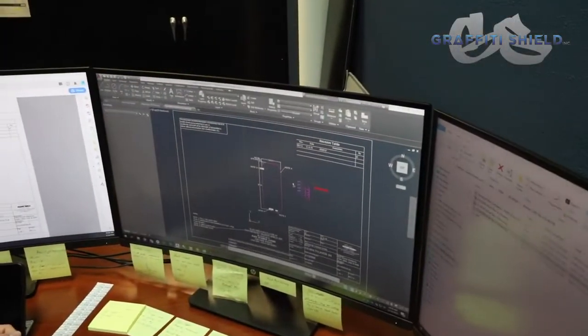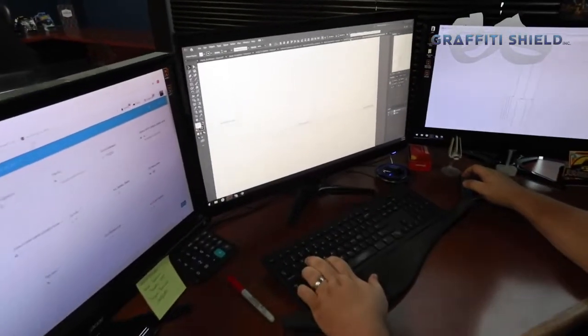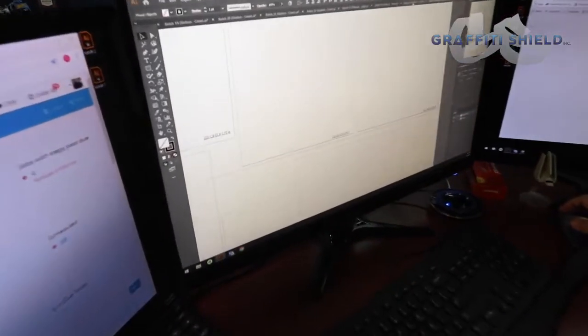CAD drawings are done to ensure proper fit each and every time. We catalog all parts by client and property. We also assign unique part numbers or OEM part numbers to ensure easy reordering.